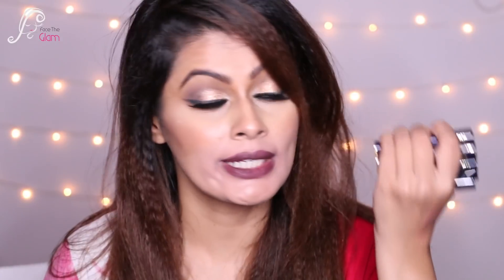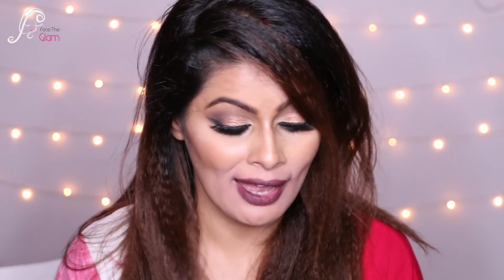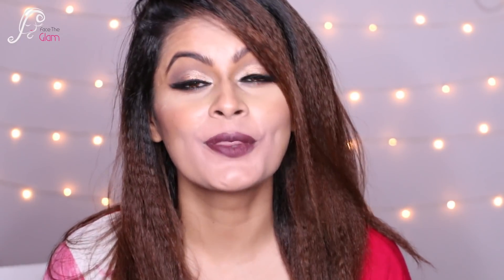I am totally obsessed with these lipsticks. If you've tried them, please share your favorite shade — I'd love to try more. They have over 30 shades, so there's so much to explore! That's it for this video. I hope it was helpful. If you're new here, please hit the subscribe button to help me grow. I'll see you in my next video — till then, stay beautiful and stay healthy. Bye!